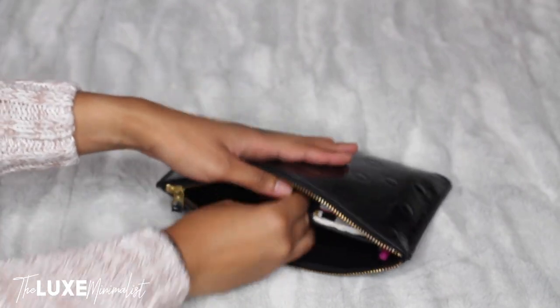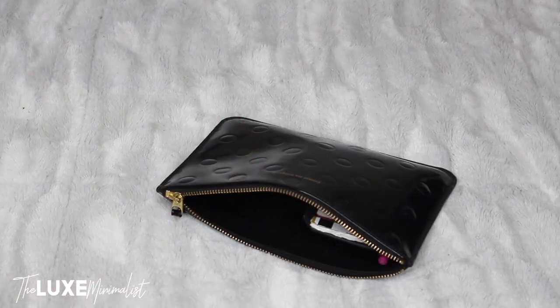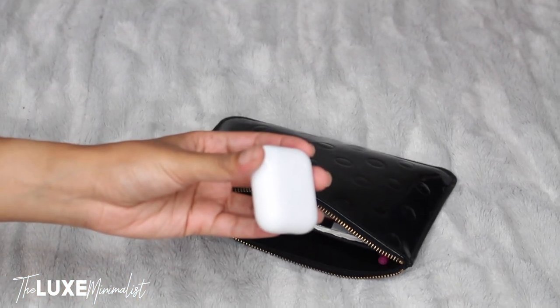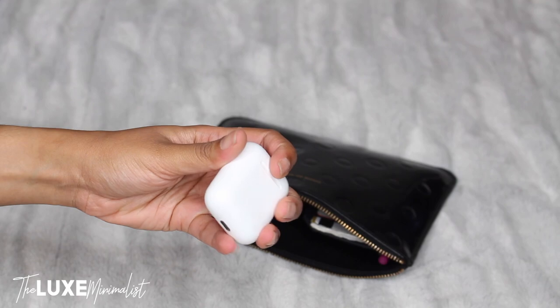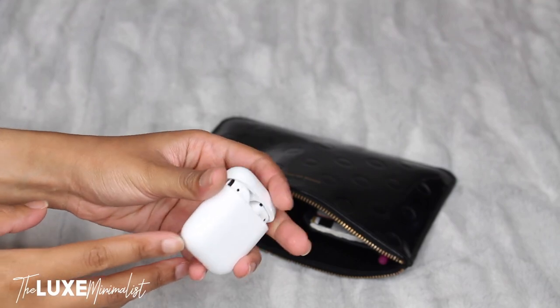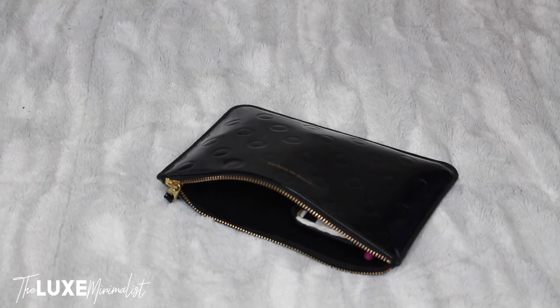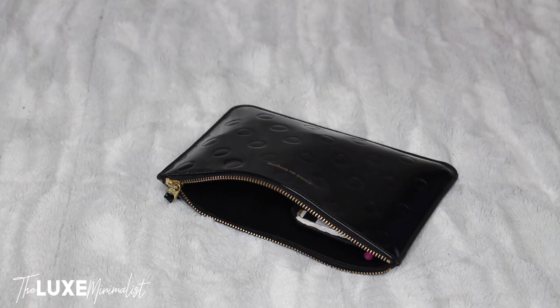My Apple AirPods — I don't leave home without these — so I'm going to put those into the pouch. I also like to take my lip products and beauty products.